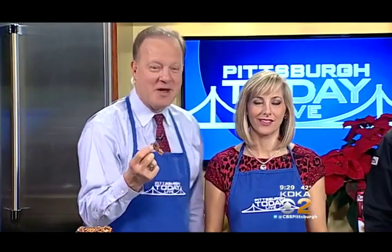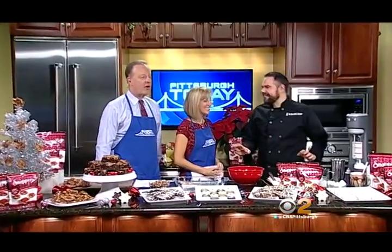Santa loves cookies and milk, of course, but if you're looking to leave something a little more original on the hearth for the Jolly Elf this year, you'll want to head to the Milkshake Factory on the Southside to pick up some sweet treats. Mark Edwards is with us today and he's going to be making some snappers, brownie bakes, and also some sort of hot chocolate milkshake. We're going to have some fun today — I'll show you everything.